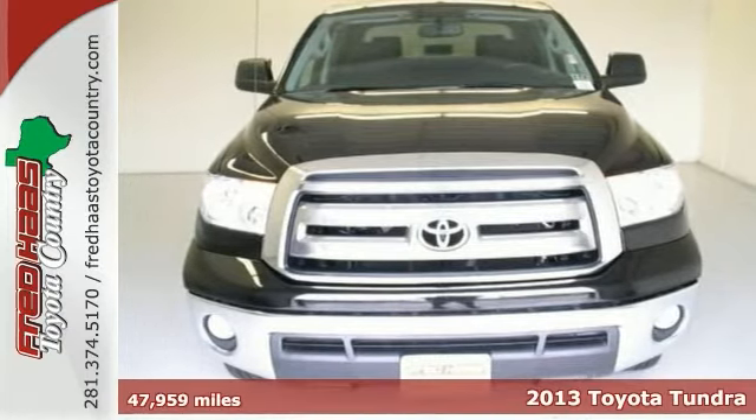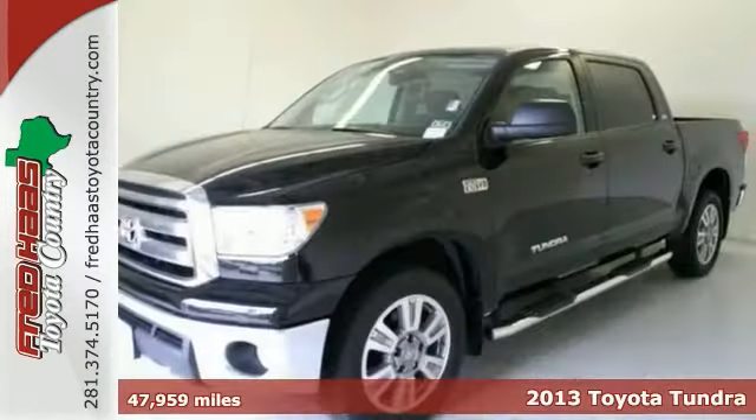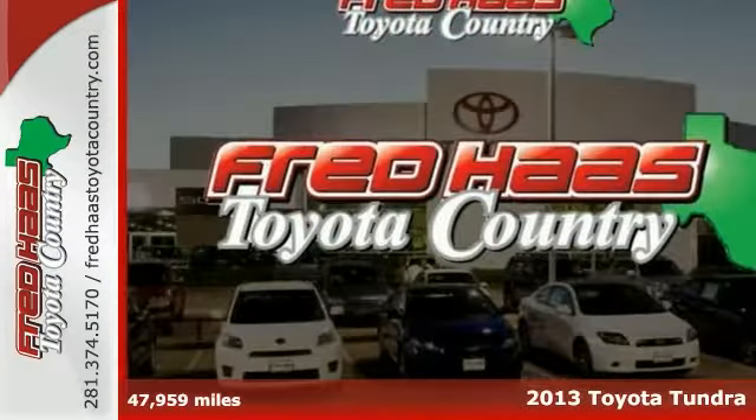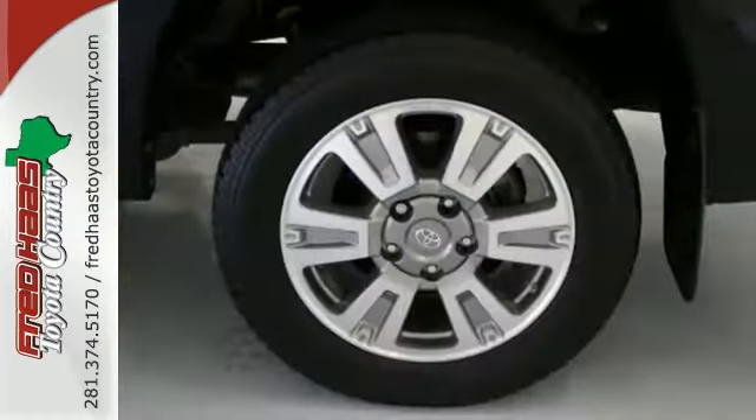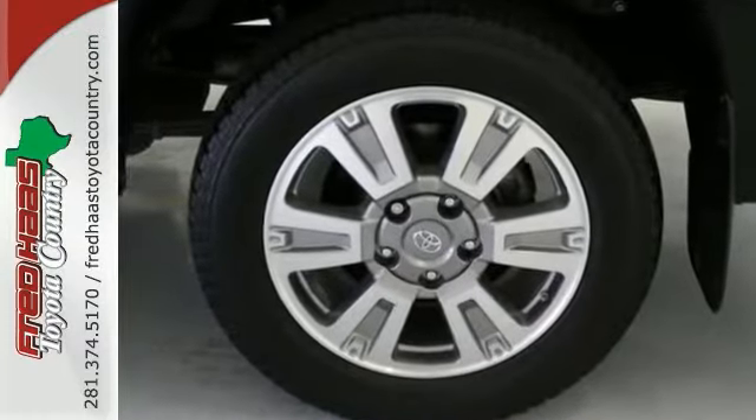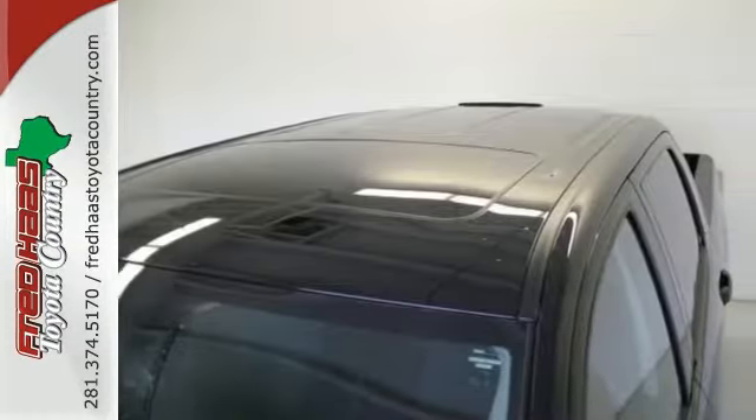Here's a 2013 Toyota Tundra. It is a well-maintained Toyota certified vehicle, a one owner with a clean Carfax and a warranty. Are you still looking for an upgrade? Come on down today and get into this rock-solid Tundra.